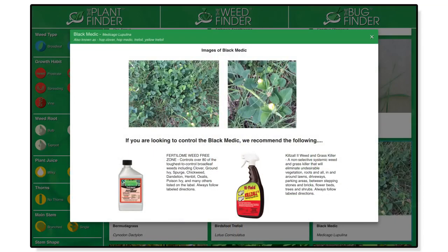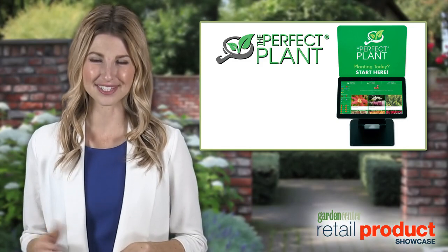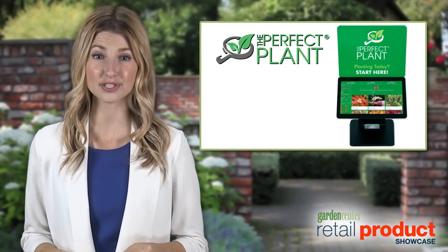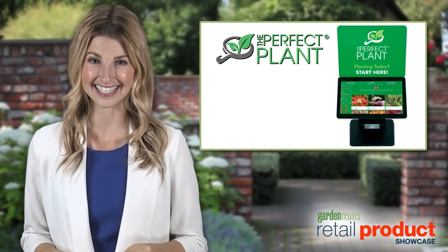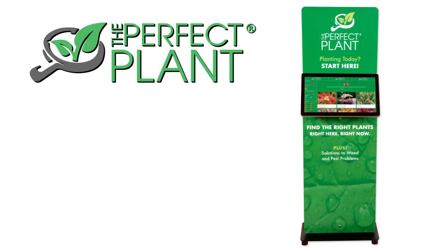You can also identify weeds or pests and show customers the right control products to use. No matter the size of your garden center, The Perfect Plant offers solutions to fit any retailer's needs. Whether you want a plant finder on your website, want to identify weeds and pests, or would like an in-store kiosk,